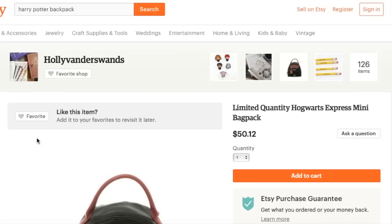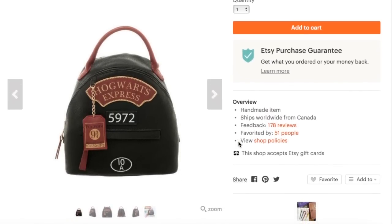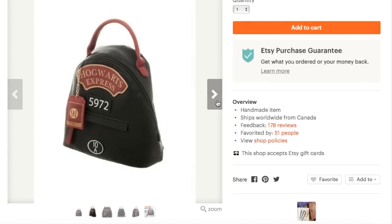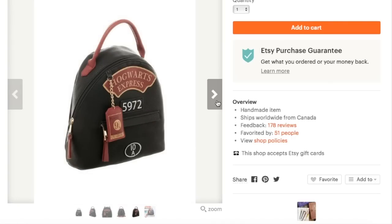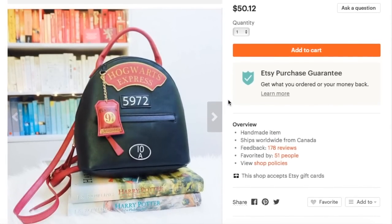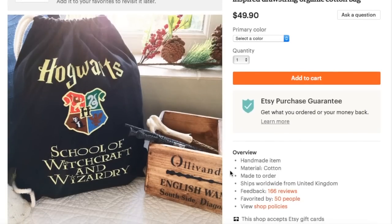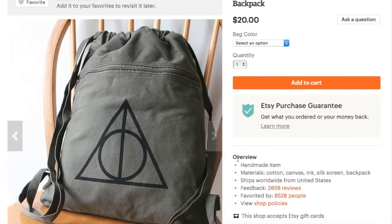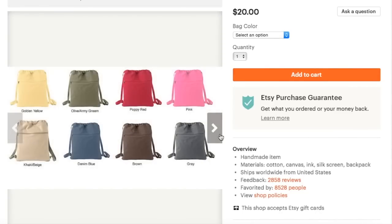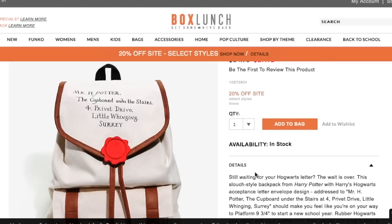Moving on to backpacks. Can we just take a second to appreciate this Etsy shop name — Hollivander's Wands! Hollivander's Wands sells this Hogwarts Express backpack. Although it's terribly tiny, if you are someone who only brings like a couple pencils and a piece of paper to school or just one notebook, it's absolutely perfect, lightweight, and adorable. Or you can just use it as a fashion backpack. If you like drawstring backpacks, Jelly Babies 1 has this Hogwarts School of Witchcraft and Wizardry drawstring backpack that you can use for Quidditch. Another drawstring backpack is from the Curious Catbird — it is this Deathly Hallows-themed drawstring backpack that comes in a variety of colors, and you could always choose your own favorite color and customize it.